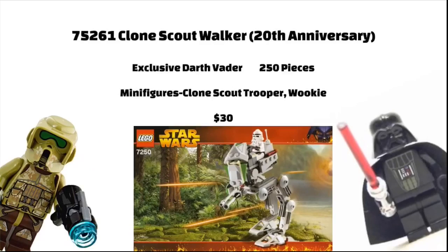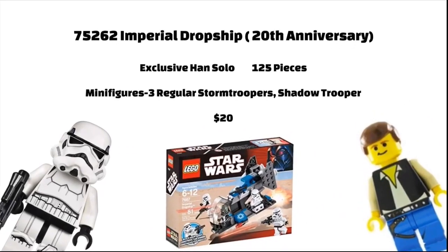The Clone Scout Walker will be an Anniversary set with a price of 29.99 Euros, and will include a Wookiee, a Clone Scout Trooper, and a Battle Droid, and 250 pieces. The Anniversary figure will be a Darth Vader, which will be exciting.